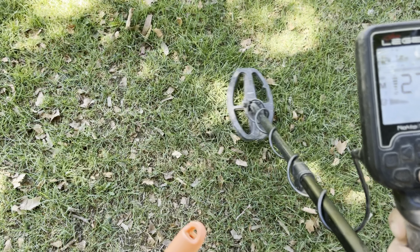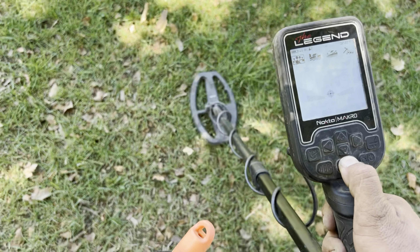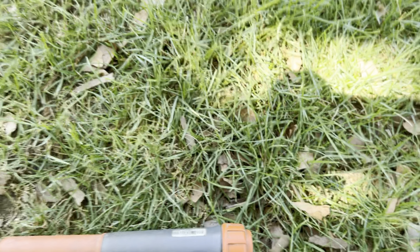27-28, gotta be a pull tab. Nickel — but it pinpoints really small though. Dang it, there's a pull tab right there on the surface. Bummer, bummer, bummers — yep, that's it.